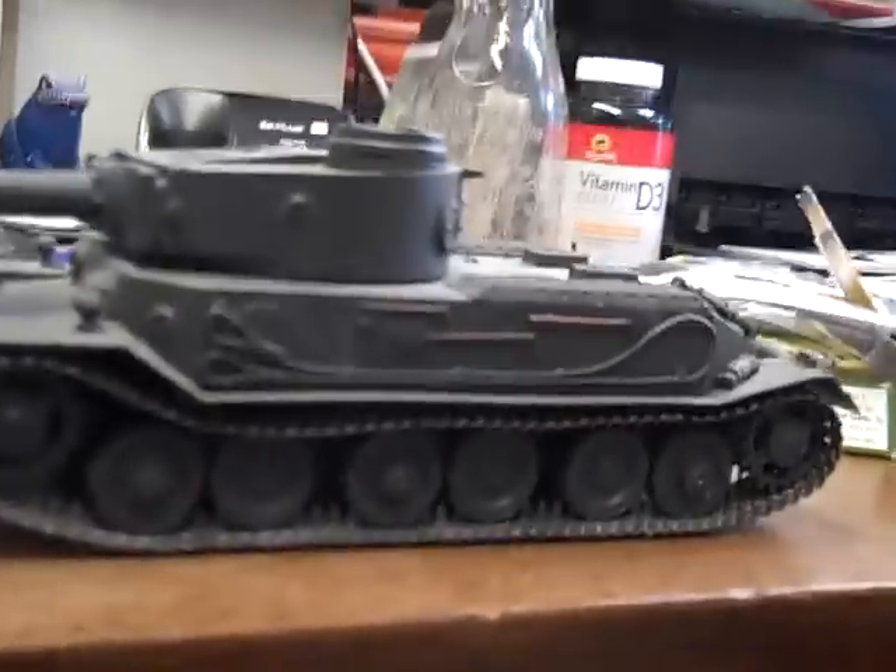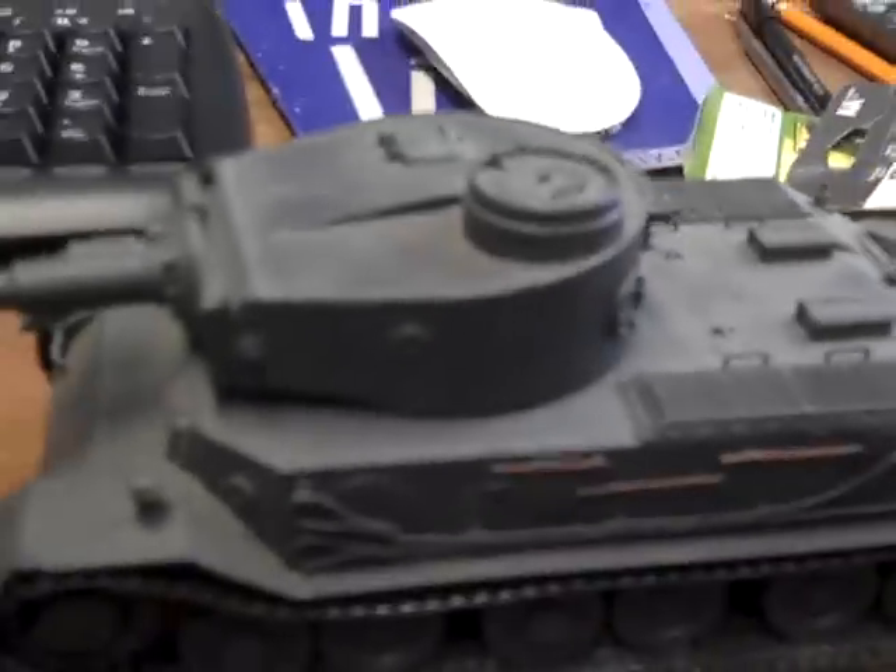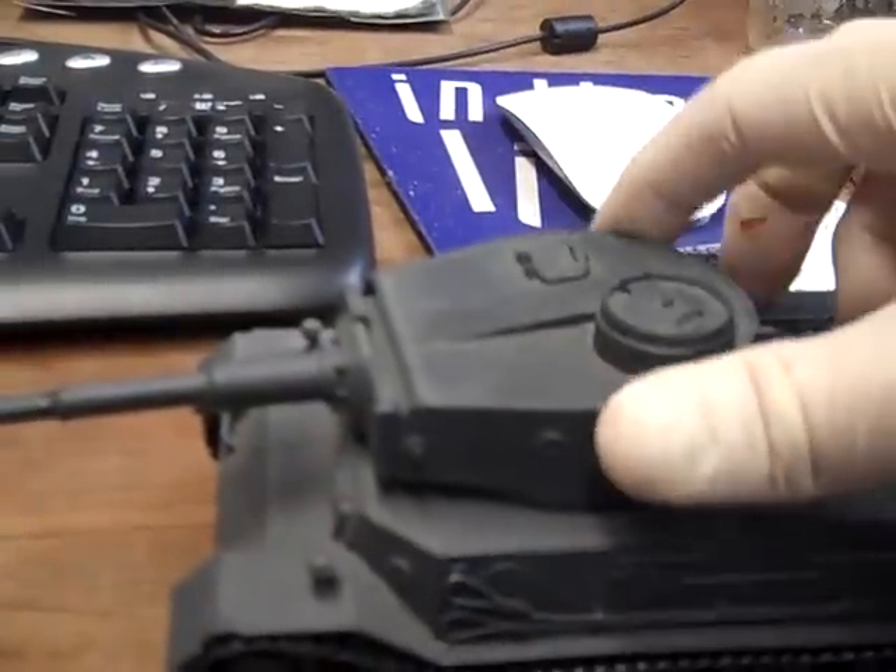Here's the Ferdinand Porsche Tiger Tank model with an 88mm gun and a turret, with a little bit of turret traverse.